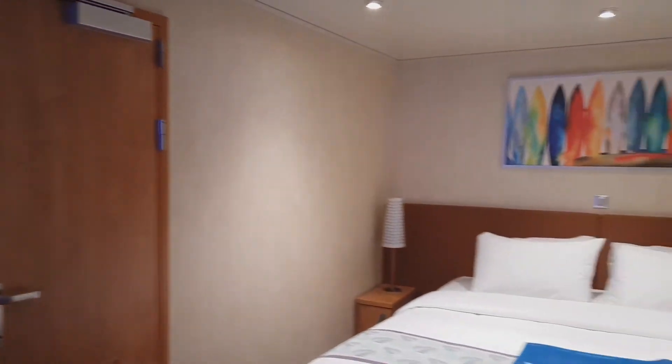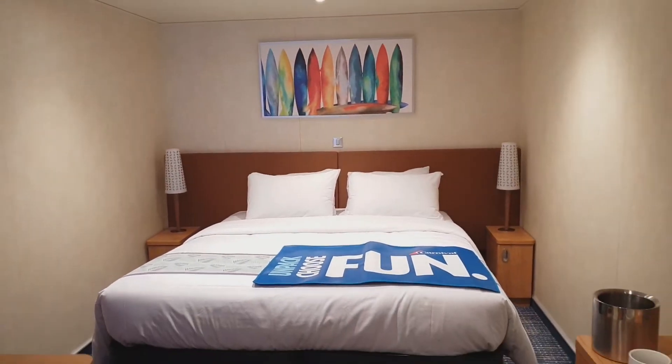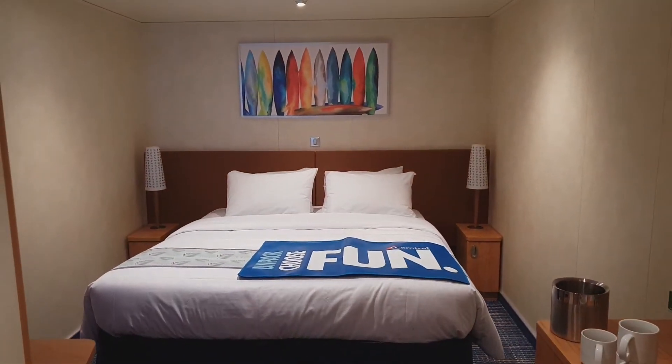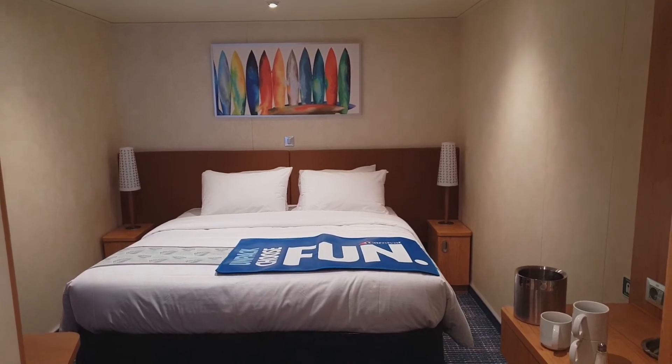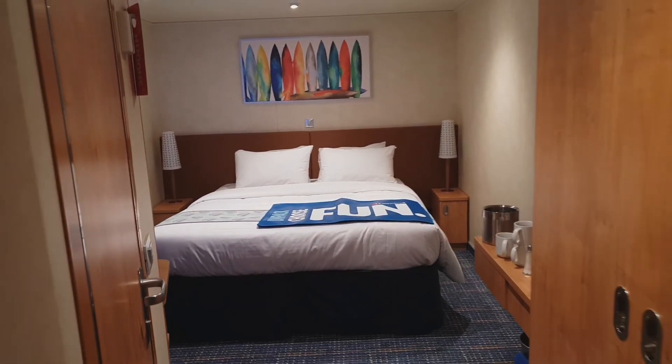I hope you enjoyed this walk-around of the Deck 1 inside cabin. Have a nice day, everybody. Don't forget to subscribe to I Like Cruise Ships for more videos. Click the bell so you can get the latest videos, and if you like it, click the thumbs up button and subscribe. Thanks everybody.